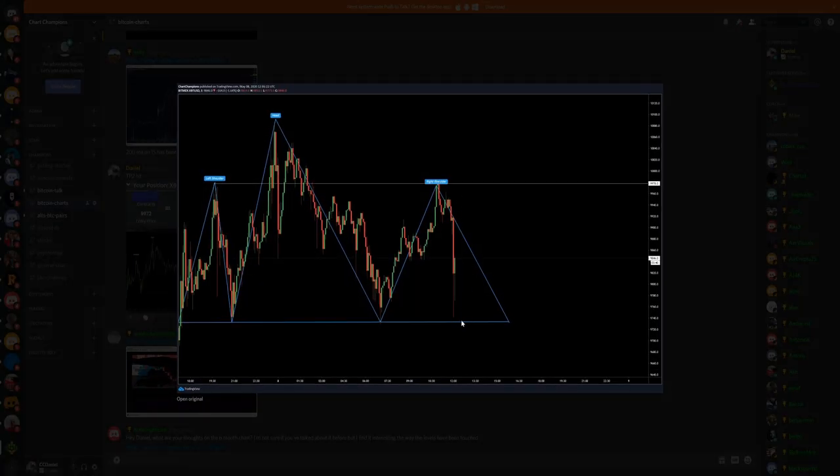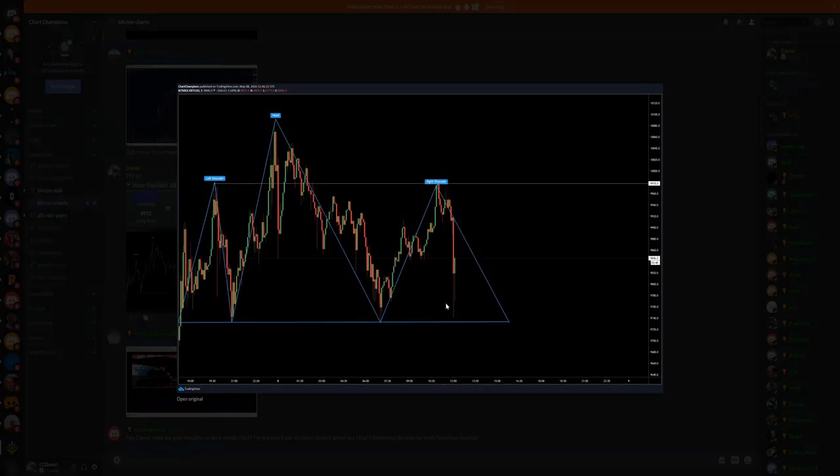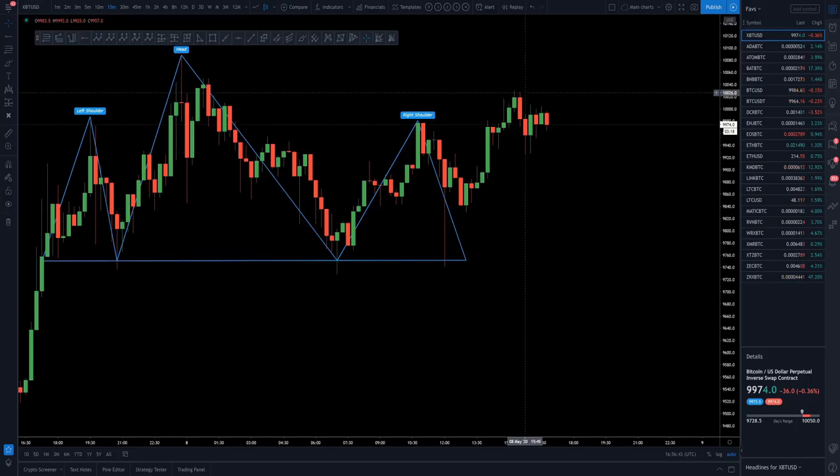We came down but didn't quite take the lows, so you've got to be reacting and in the moment. I really would have liked to take those lows, but nevertheless hit take profit one at a key support/resistance level, and take profit two was coming down to the lows at $9,850, which we took beautifully. Then you got that increase in price running back up again to $10K. That short in particular was beautiful.